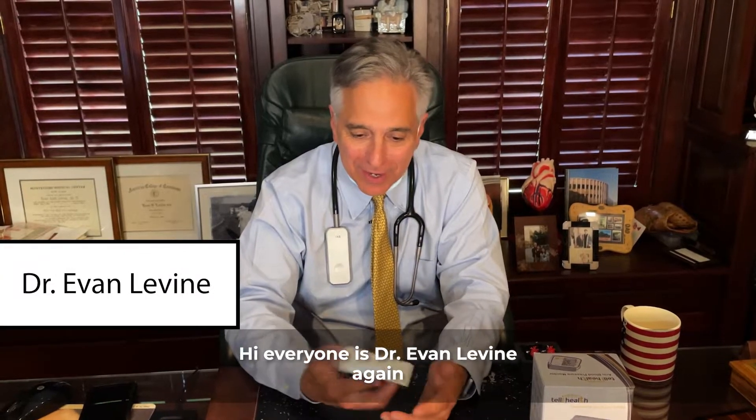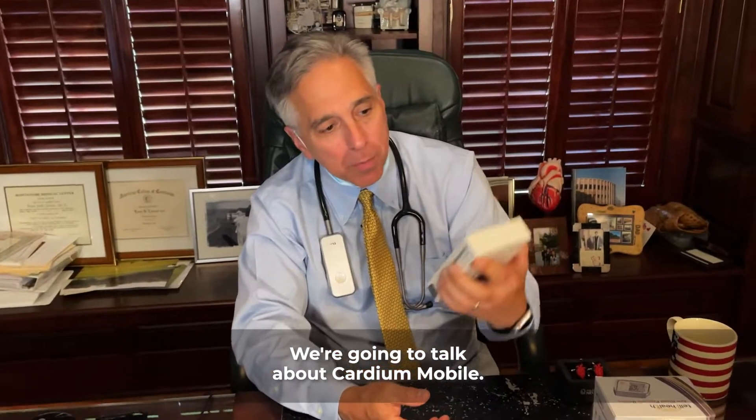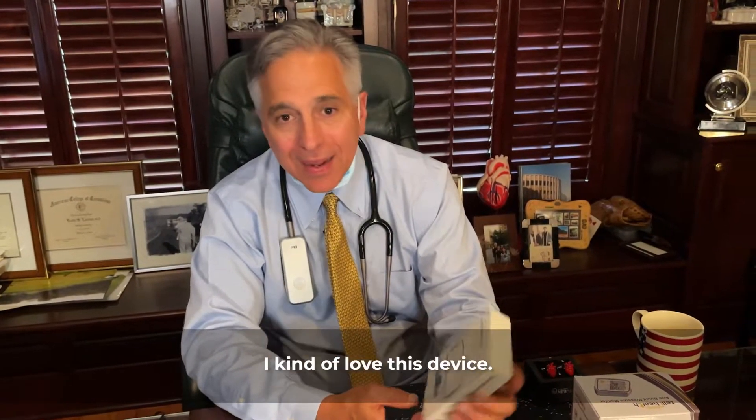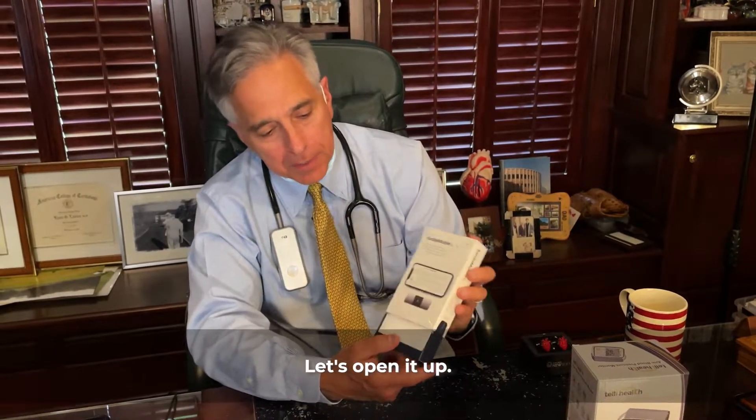Hi, everyone. It's Dr. Evan Levine again. Some people call me the Gadget Doctor, and we're going to talk about CardioMobile. I kind of love this device. What is CardioMobile? Let's open it up.